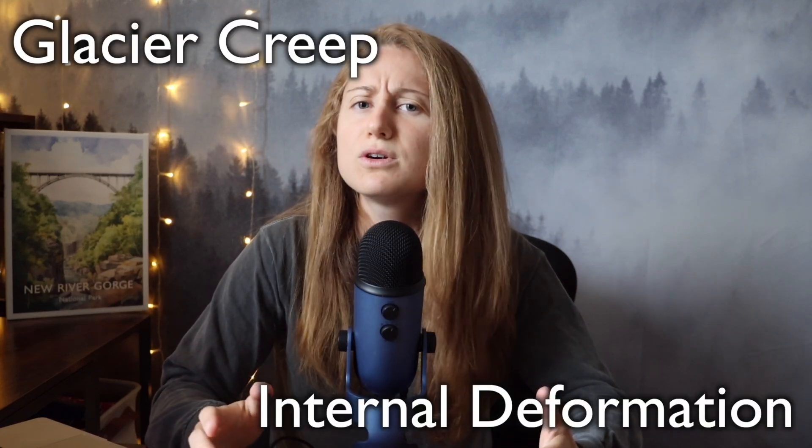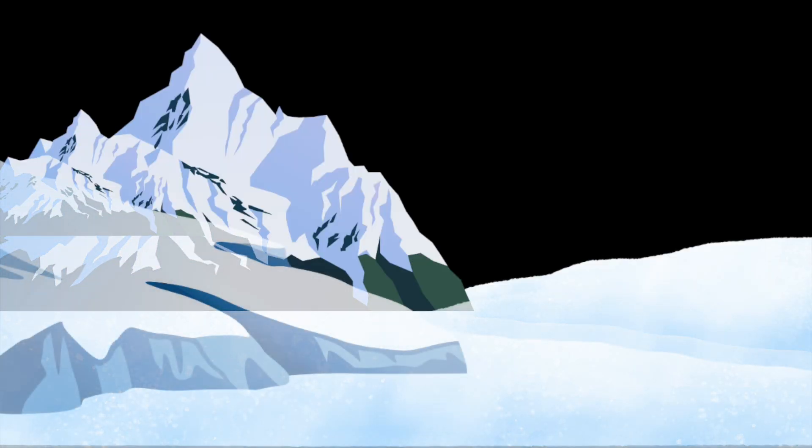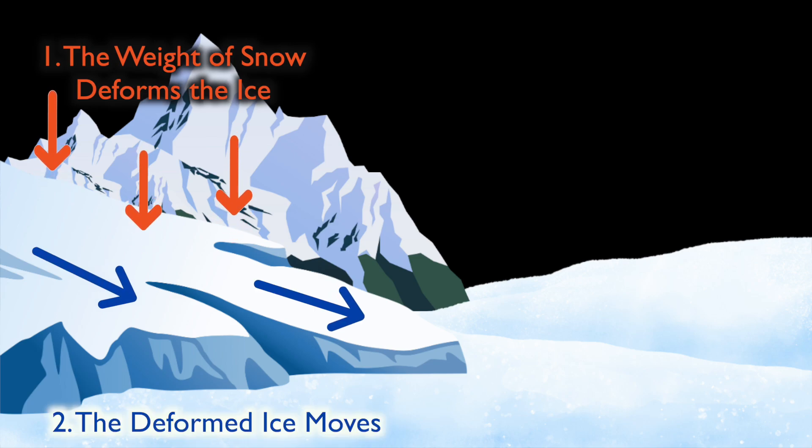That clarifies what exactly a glacier is, but the coolness of glaciers doesn't stop there, because they also have the ability to move — and to move without melting. Glaciers can move in a variety of different ways, but the main method is through something called creep, or internal deformation. Inside a glacier, the ice deforms and flows slowly under its own weight.